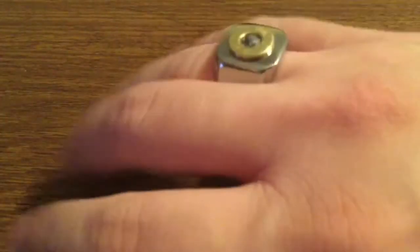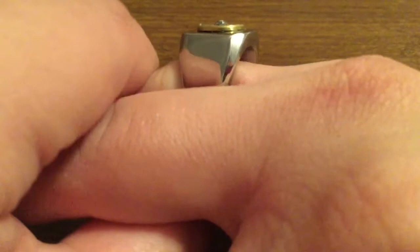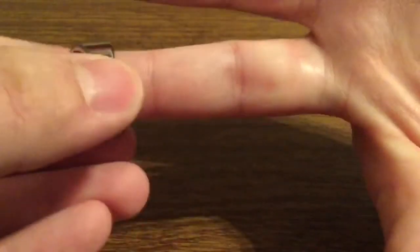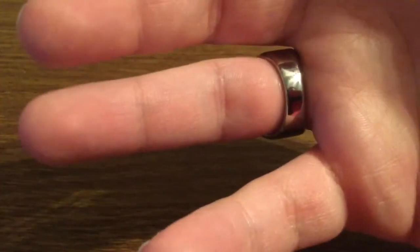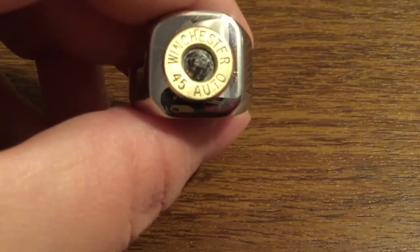It fits very nice and doesn't add too much weight to your finger. It fits very nicely — not too much extra room, but just enough that it's not too hard to slide on and off, which makes it very easy to use.